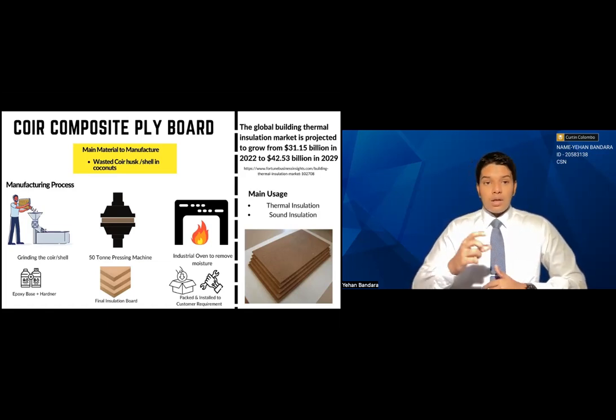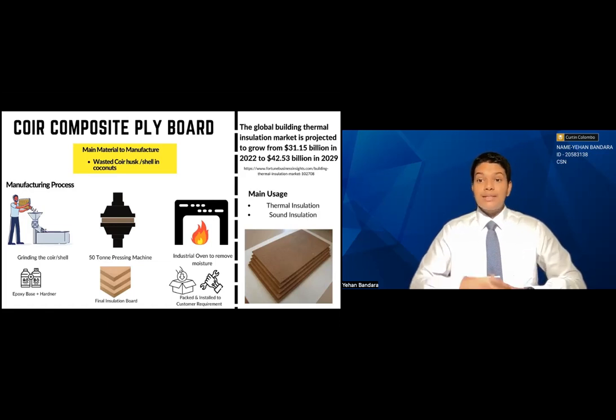Our composite plyboard stands out from its competitors because it is made from natural materials. There are no harmful side effects for the customer or for the manufacturer.